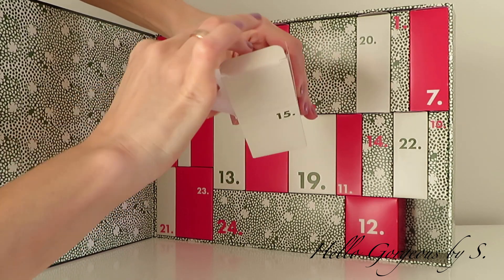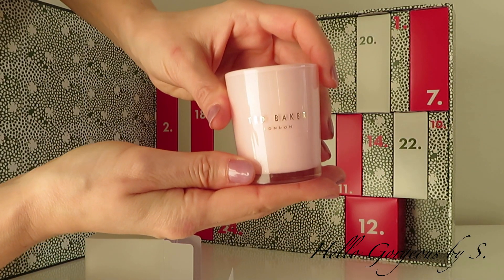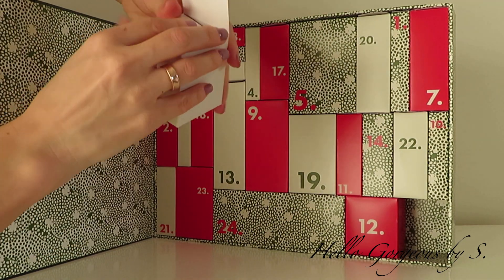Box number fifteen is quite heavy, and inside we find a candle. I don't know about you, but I'm very happy when I get home candles — I adore them.